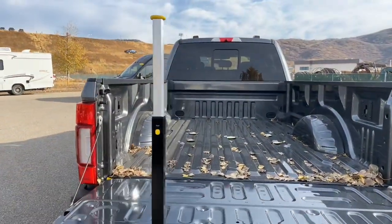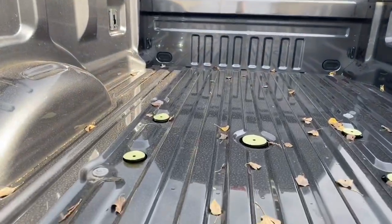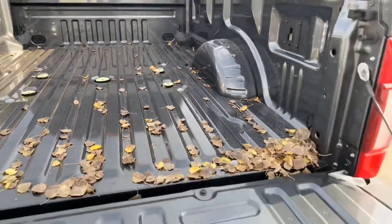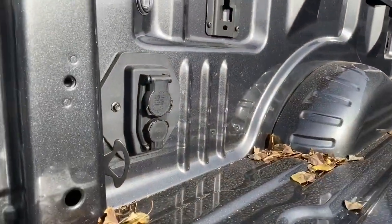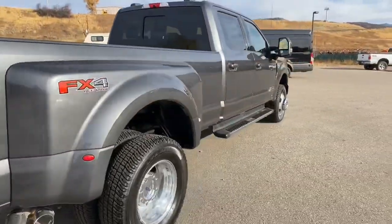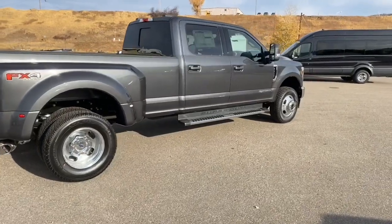It also has a handle so when you're getting up in there it's nice and easy. When we crawl inside you're going to see those little fittings — that's for the fifth wheel prep group. It's already set up so you can install your fifth wheel, and it comes with the wiring that goes along with that.